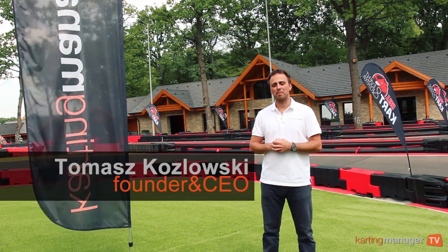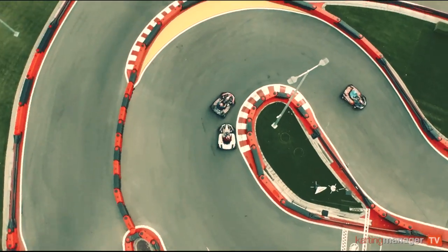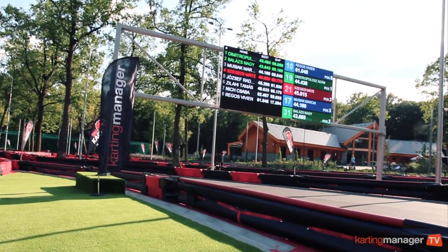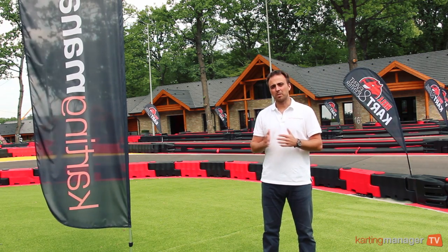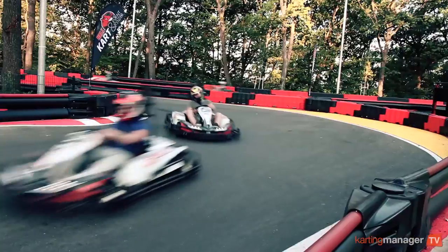Hi, my name is Tomasz. I'm a founder of Karting Manager. We provide software and hardware solutions for karting tracks — both indoor and outdoor, rental and professional. The purpose of this video is to show you what we do and how it works.